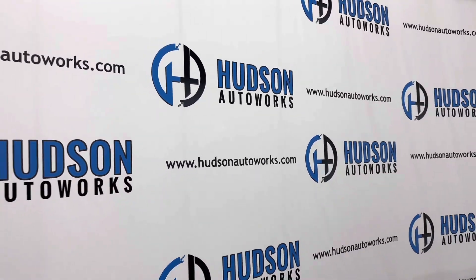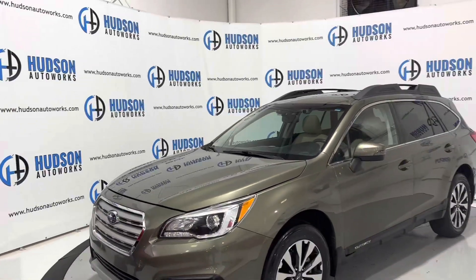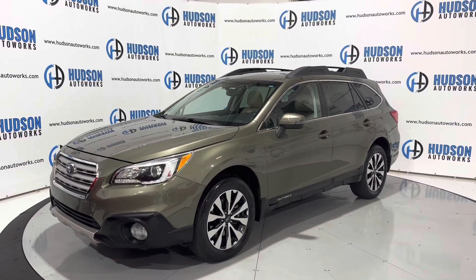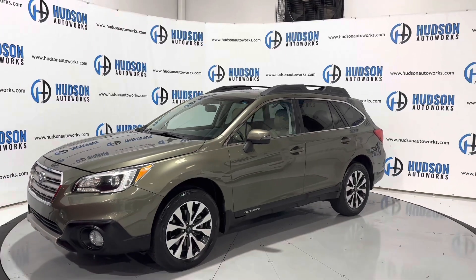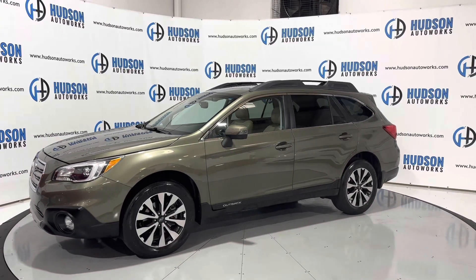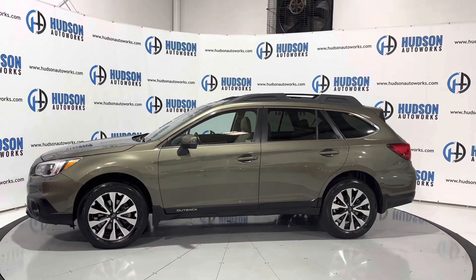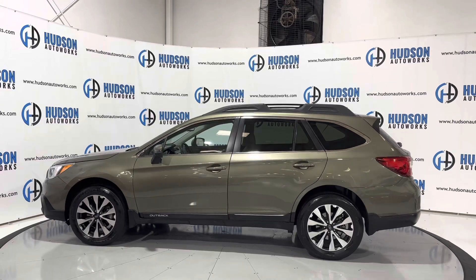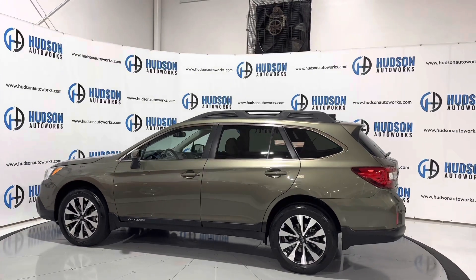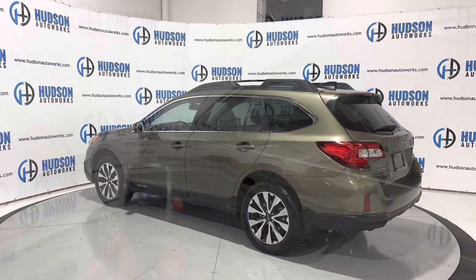Welcome back to Hudson Auto Works here in Greensboro, North Carolina, where today we have a 2016 Subaru Outback Limited. This Outback is finished in Wilderness Green Metallic with a tan leather interior and seating for five. Today we're going to do a startup and a walk around on this vehicle to check out some of those interior features.